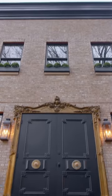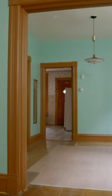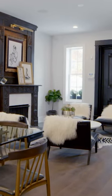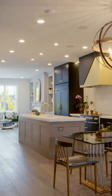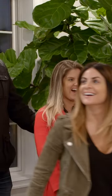Oh my goodness, how stunning. Wow, she did such a fabulous job. Look how gorgeous the fireplaces are. What do you think? I love it. I'm impressed.